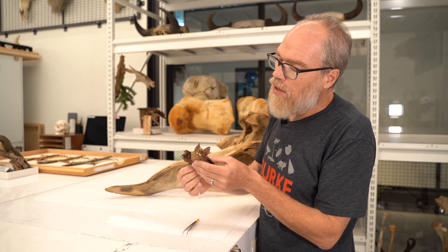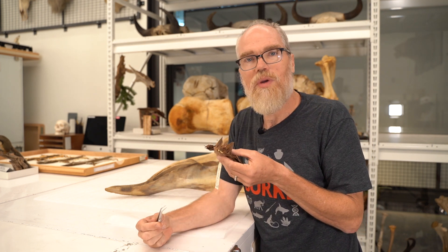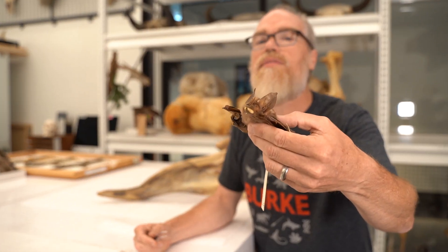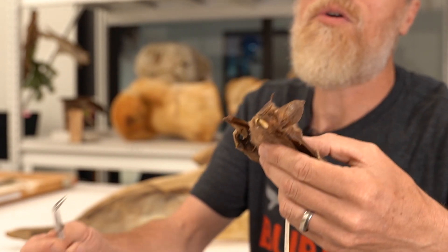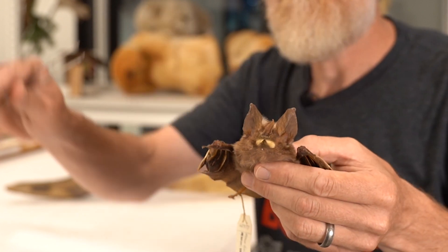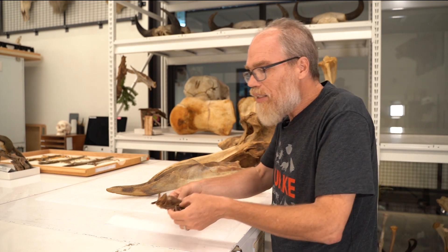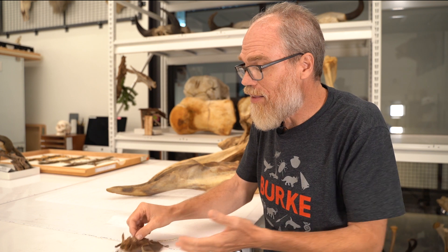Now with bats, some bats echolocate by emitting sounds through their mouths. Some bats emit sounds through their nose — that's what we have going here. If you can see right there on the front, this is a phylostomid bat, a whole family of the New World leaf-nose bats. They're called leaf-nose because of this little appendage on the top of their nose, this leaf-shaped thing, which is where they emit the sounds. When they are emitting sounds, that nose leaf is under control of muscles and it's changing shape, which is believed to change the area of air that is being sampled by the bat.